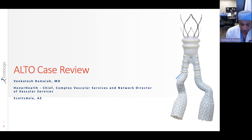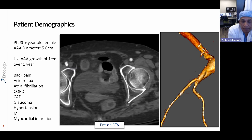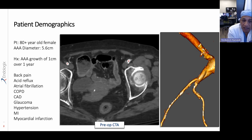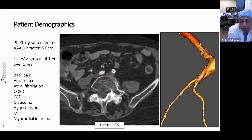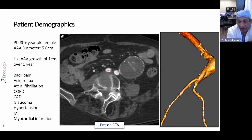I can highlight the features of this endograft by showing you a case. This is a female patient who came in with a large abdominal aortic aneurysm. She presented with back pain, and on evaluation you can see that the aneurysm increased by one centimeter over the last year. She also has a host of comorbid conditions, but one additional feature in the workup is that she had very small access vessels.